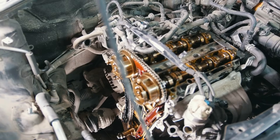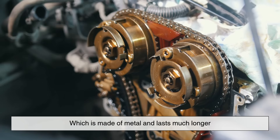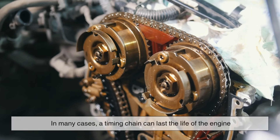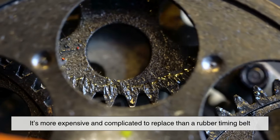One quick note: some cars don't have a timing belt. Instead, they use a timing chain, which is made of metal and lasts much longer. In many cases, a timing chain can last the life of the engine. But if it does wear out, it's more expensive and complicated to replace than a rubber timing belt.